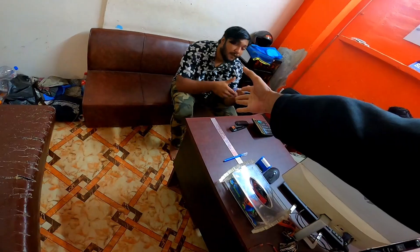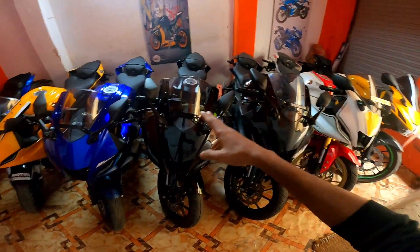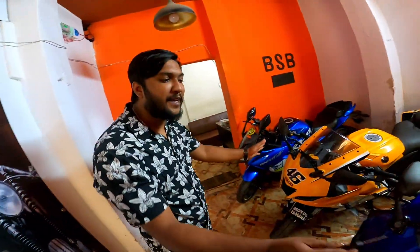Oh my God, what's wrong? R15 version 4 is a lot here. The price will be cheaper.